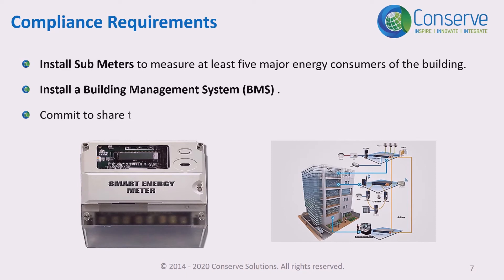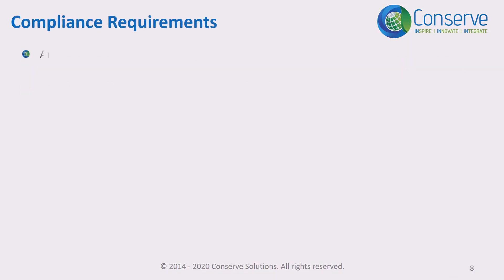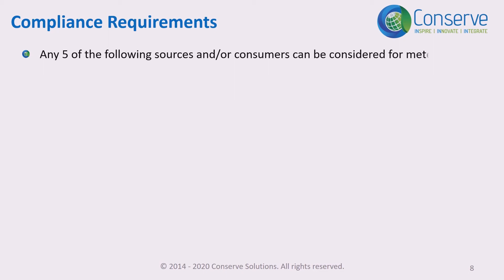Number three, commit to sharing the energy consumption data, including the submitted data, with IGBC. For energy metering, any five of the following energy sources and consumers can be considered for metering based on their consumption and the cost associated with that consumption.